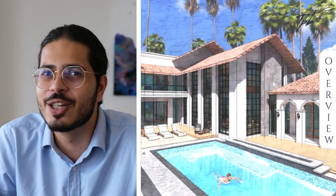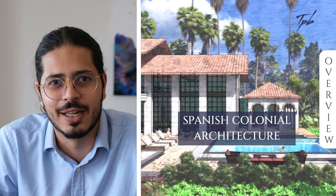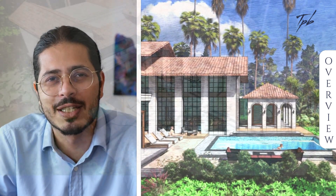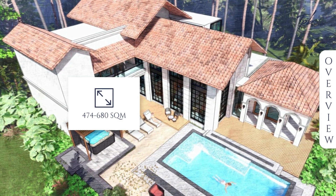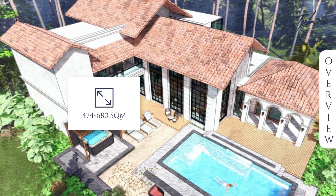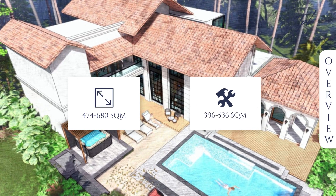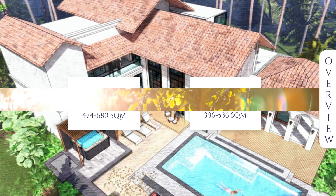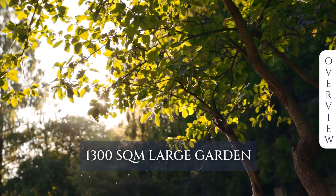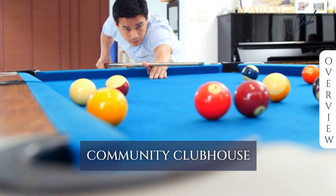This project features three and four bedroom options built in a Spanish colonial architectural style on very generous land sizes of 474 and 680 square meters respectively. This translates to a built-up area of about 396 square meters for the three bedroom and 536 square meters for the four bedroom. In addition, there is a large common garden of 1,300 square meters and a lovely clubhouse within this community.